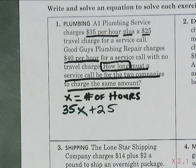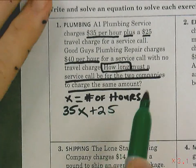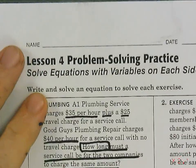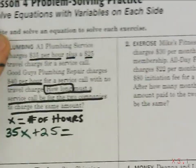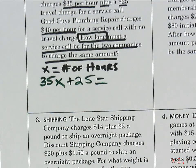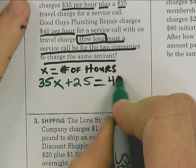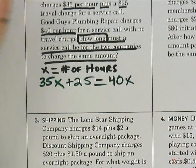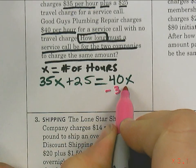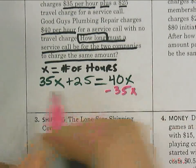We're going to set it equal to Good Guys on the right. Notice the title says solving with variables on both sides, so we need a variable on the other side. Matthew gives us 40x — go ahead and put 40x on the right side. Your job is to solve that equation, and circle your answer when you're ready.